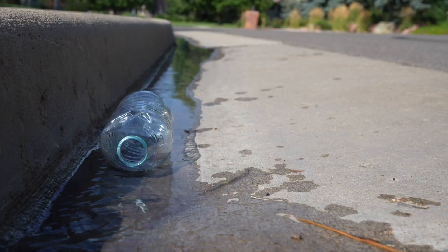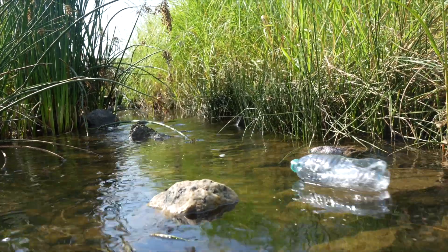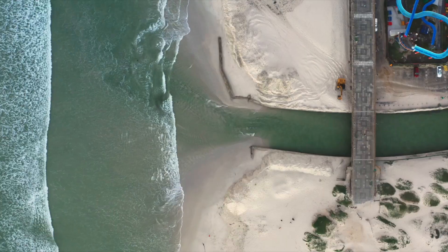So healthy oceans are an absolute must-have for life on Earth, which is why you should never litter. Because trash on the ground always makes its way to a stream, and streams flow to rivers, and the rivers end in the oceans.